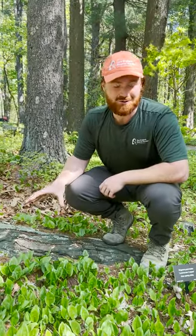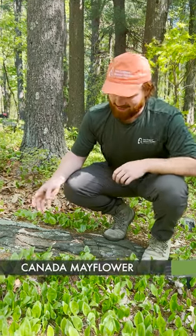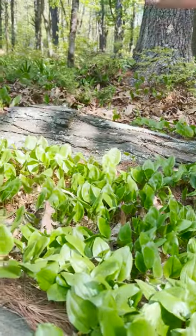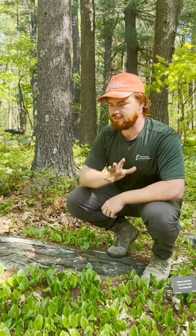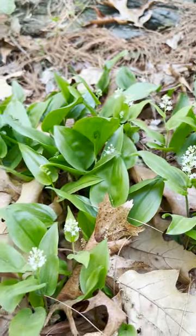This beautiful little plant that we have here is Maianthemum canadense, or Canada mayflower, and you'll notice it blankets the floor of the shade garden. It's a wonderful native plant that forms an herbaceous layer that just adds a brilliant touch to our shade garden.